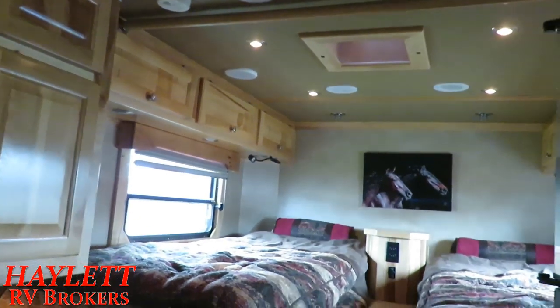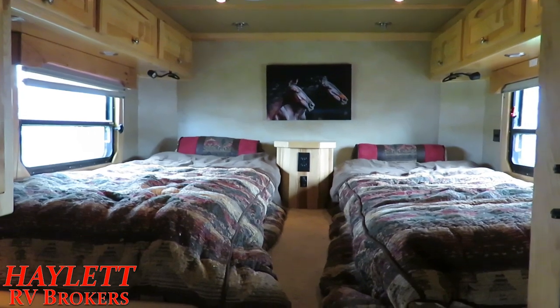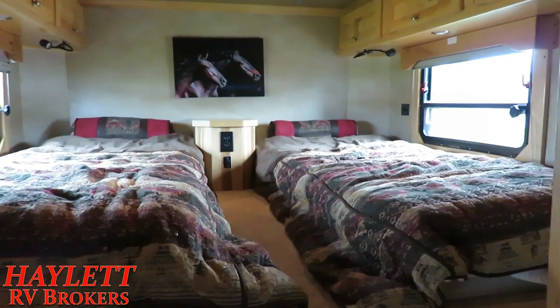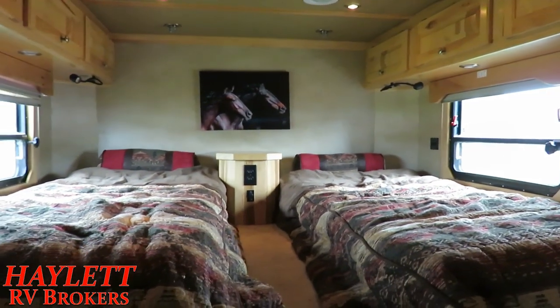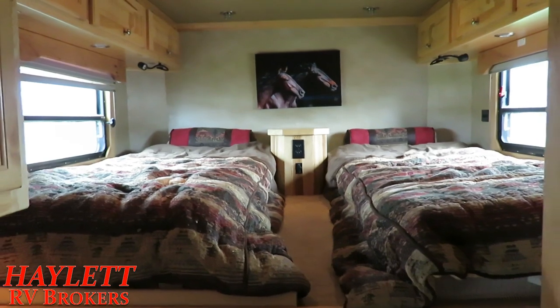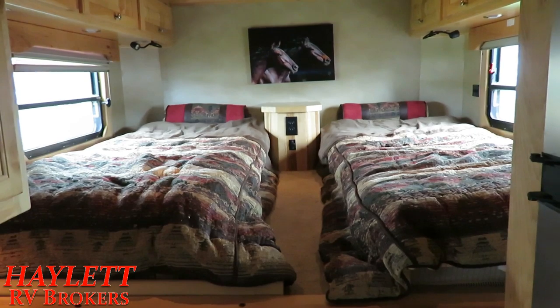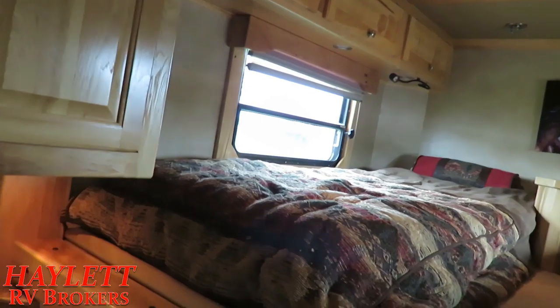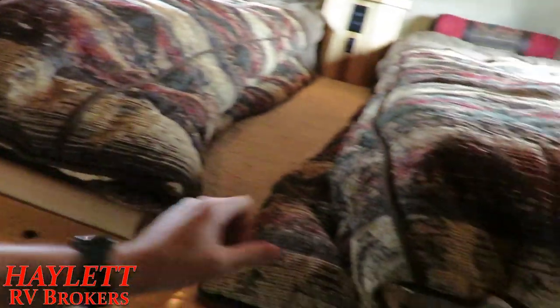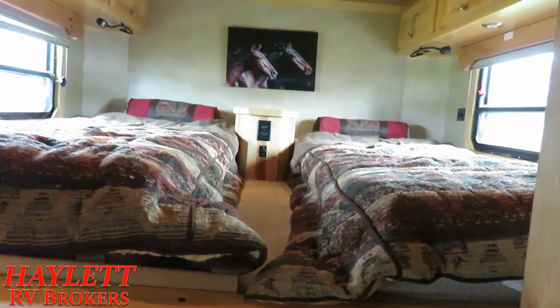The symmetry of this upper deck — I love this twin bed configuration. This is something I wish I saw more of in the horse trailer business, like the Lakotas, the Adams, the Merhaus that we carry in the new horse trailer lineup today. Those do look to be 80-inch long beds. What's cool about this is you can have your own separate mattresses with different firmnesses. It's very different and very cool.